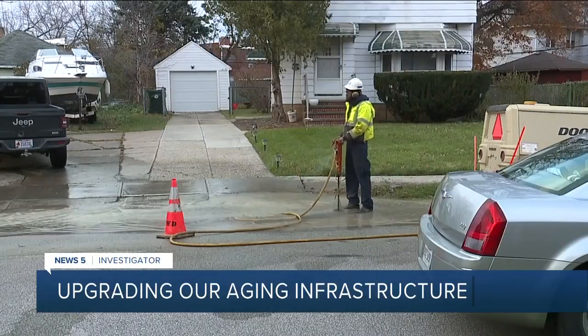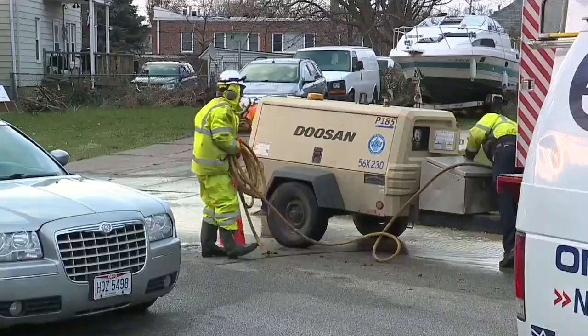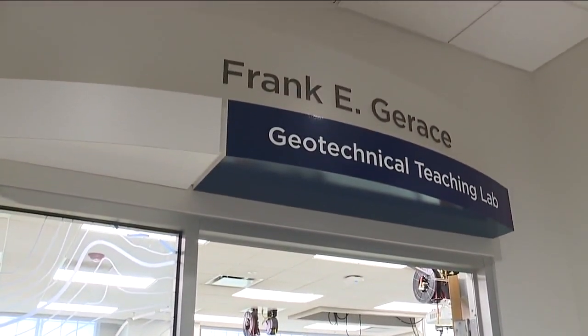The sound of a jackhammer marking another broken main for Cleveland water crews. From city neighborhoods to suburban streets, the chair of Case Western Reserve University's civil and environmental engineering department is not surprised. He says it's not unexpected because it has happened again and again.